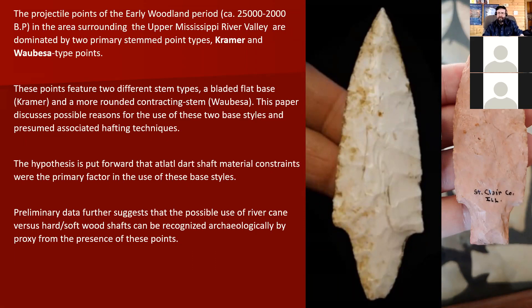Virgil and I had this idea that it might be the shafting technique and technology being used that's the key to this weird point base style. We're projecting that a material called river cane — which is basically a southern material right now, but goes up to about the American bottom in its natural range, essentially American bamboo — may have been the deciding factor here.